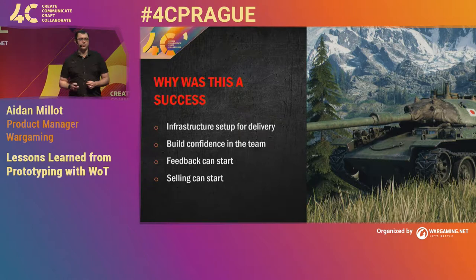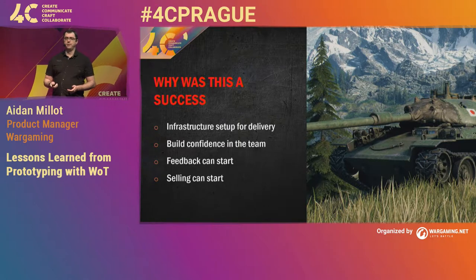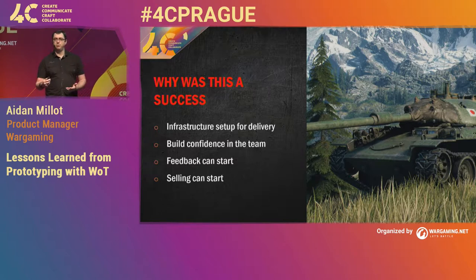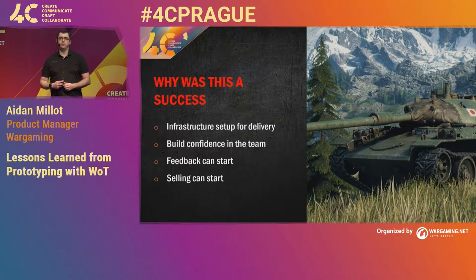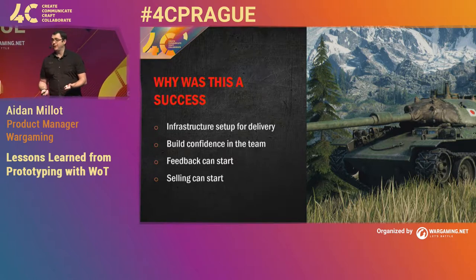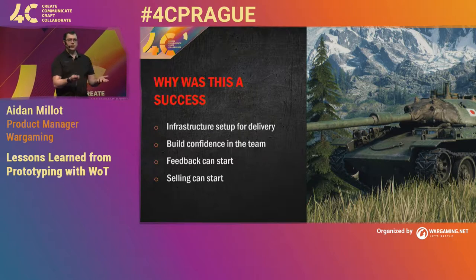Let's look at why this was such a success. We'd now proven that we had the infrastructure set up to actually deliver builds. In the event that you don't have that and can't deliver at the end of your first iteration, you really need to invest more into this. Because we were able to deliver a build, our stakeholder had really started to build confidence that we're actually going to be able to achieve this — remember, we pitched the wrong pitch and had a team without gameplay experience.